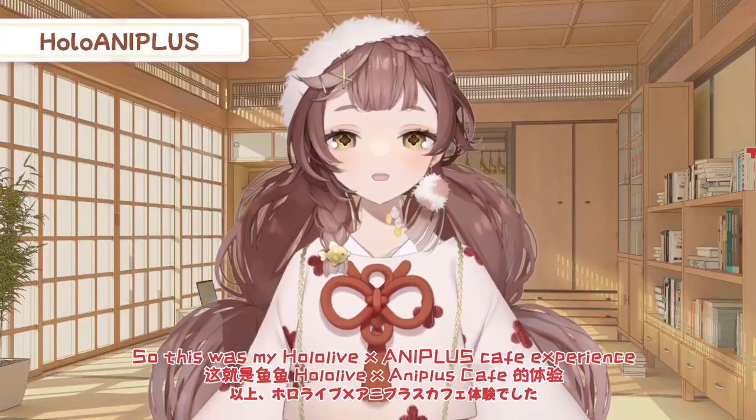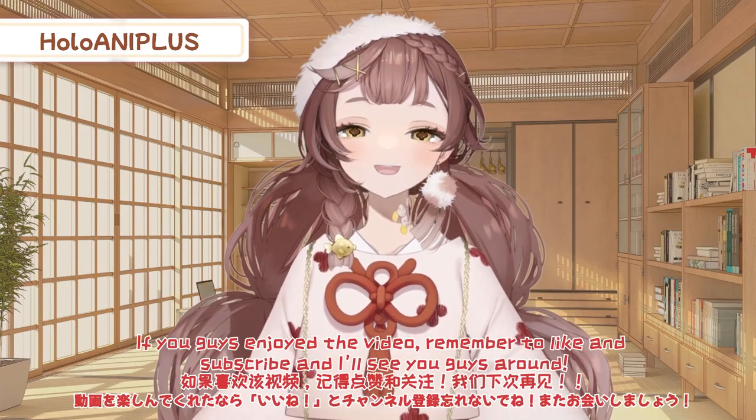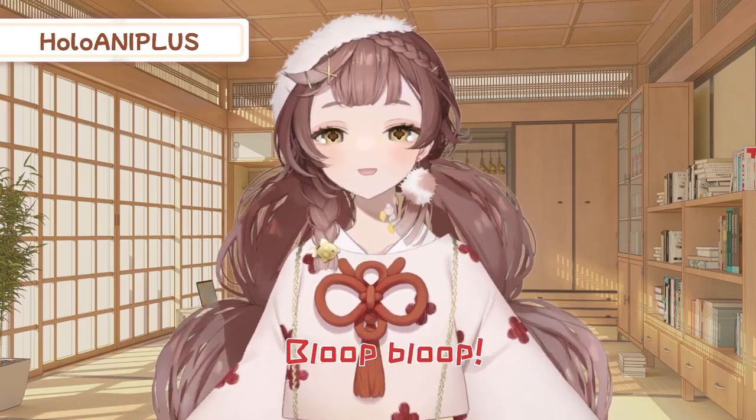So this was my HoloLive AnyPlus cafe experience, and I hope you guys liked the video! If you enjoyed it, remember to leave a like and subscribe, and I'll see you guys around. Bloop bloop!